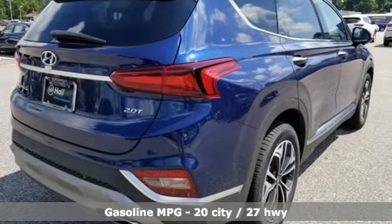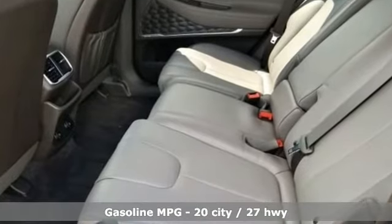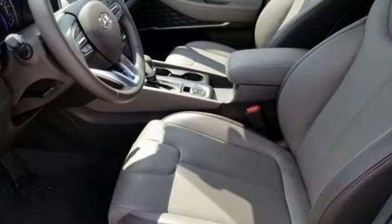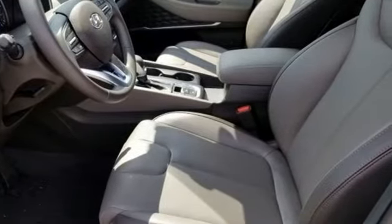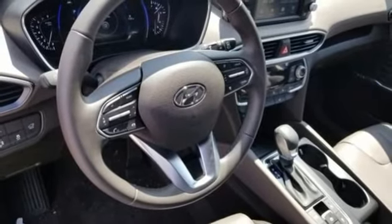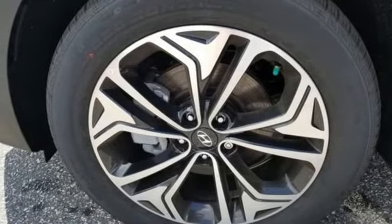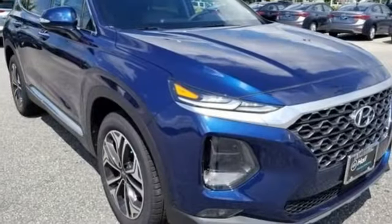Automatic transmission, front heated leather bucket seats, streaming audio, rear parking sensors, dual zone climate control, inductive device charging, external memory control, hands-free lift gate doors and push button start proximity key, and intercooled turbo inline four cylinder engine.